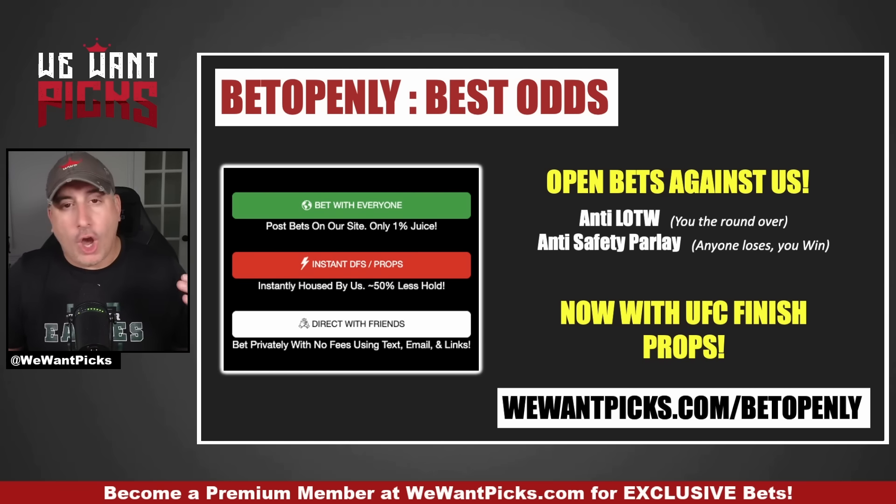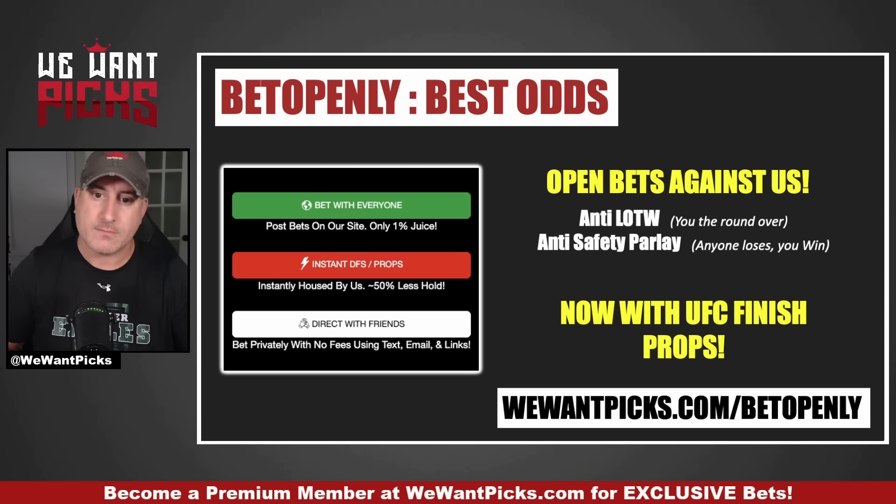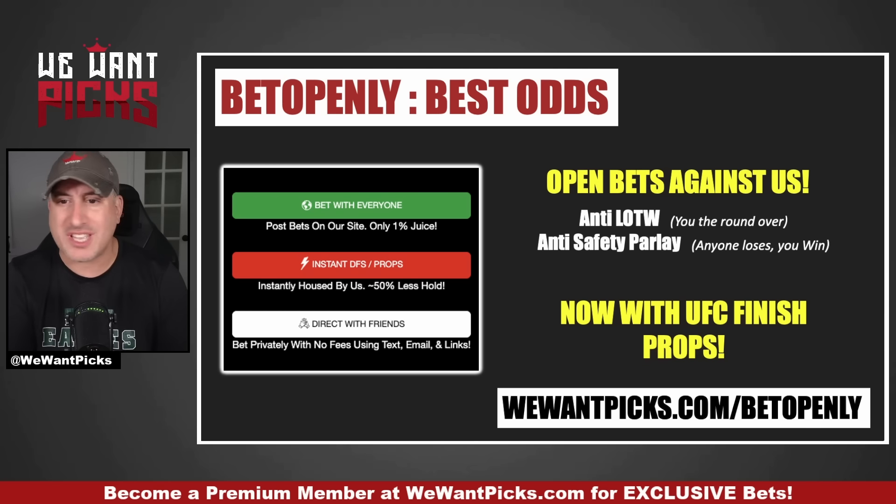Let's take a look at BetOpenly. BetOpenly is not a sportsbook — it is peer-to-peer betting, human being to human being. You're going to get better odds because they don't need you to lose. Unlike DraftKings, where they need people to lose to make money, BetOpenly is just a platform that puts people in touch with each other so they can bet each other. Jacob puts his lock of the week on BetOpenly, and when you take the other side, you literally take Jacob's money. They take a 1% fee on all bets. You can check them out at betopenly.com or wewantpicks.com/betopenly.